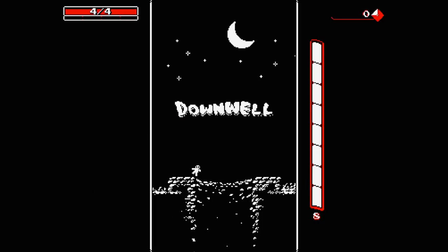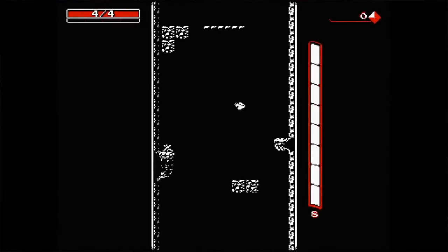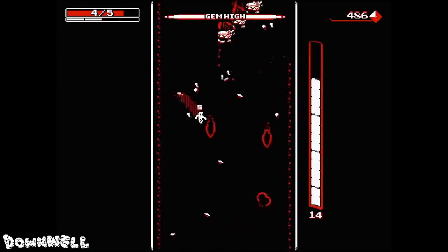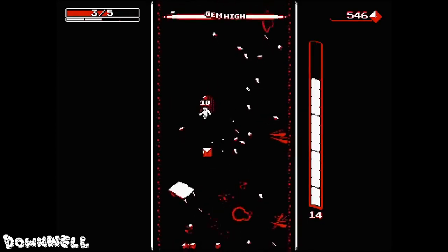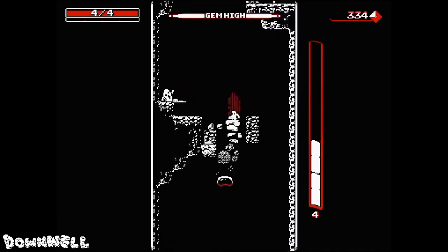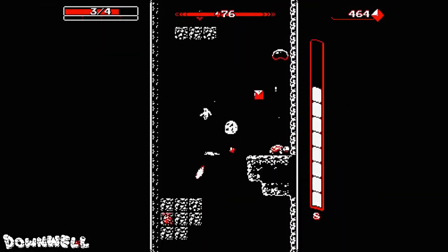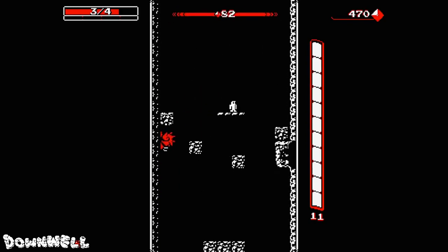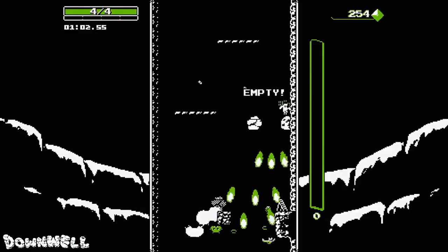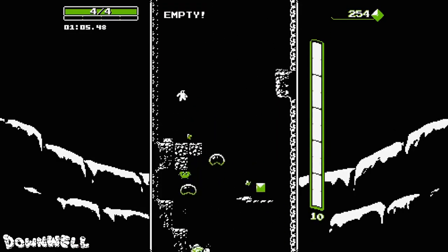Downwell — by far one of the cheapest games on any of my eShop lists at just $2.99. Downwell is absolutely worth the price and then some. The entire game has you falling down a well, but you're falling in style. Just like Bayonetta, you have gun boots that pack a huge punch, keeping you afloat for just a moment while you blast away at enemies or bricks directly below you. Downwell is so simple in design, from its 8-bit visuals to its gameplay mechanics, but its fast-paced action is hard to put down.